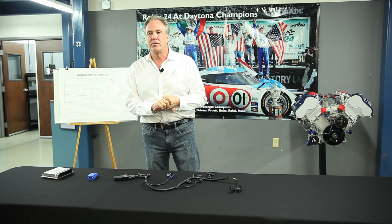Welcome to Dynan, another Tech Tip Tuesday. Today's subject is piggyback boxes versus software for your factory control unit.